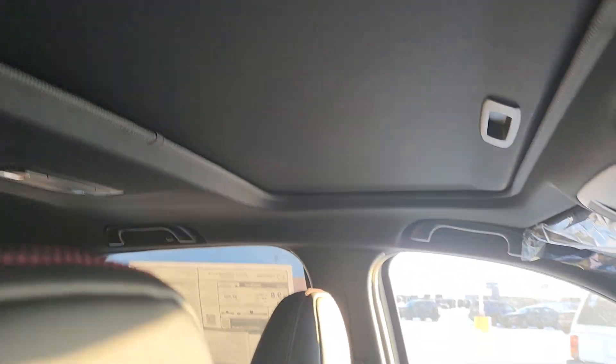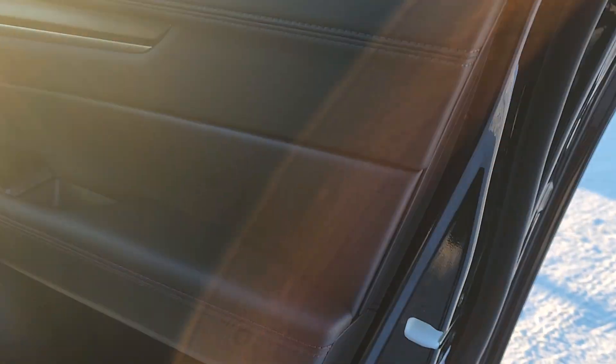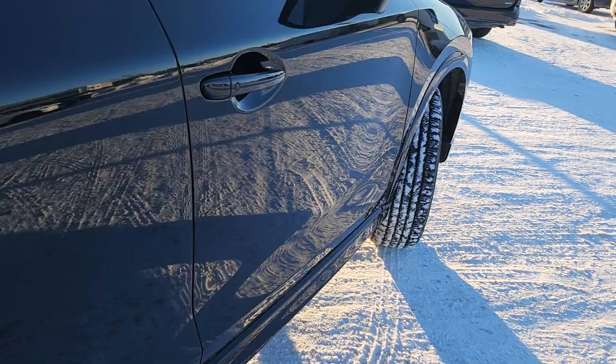Sunroof up top — it's a standard sunroof, not the panoramic. You've got a nice carbon fiber kind of look on the doors. Bose Premium Audio with 9.1 surround sound.